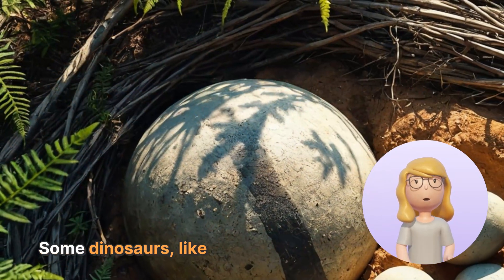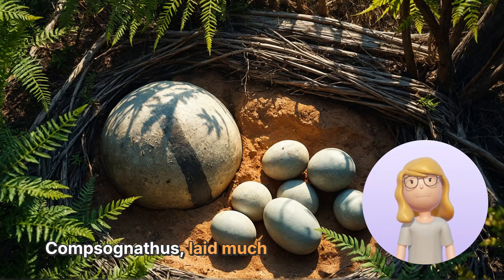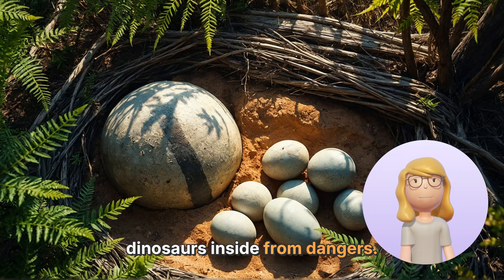Some dinosaurs, like the famous Tyrannosaurus rex, laid very large eggs, while others, like the tiny Compsognathus, laid much smaller ones. The eggs could be hard like rocks, protecting the baby dinosaurs inside from dangers.